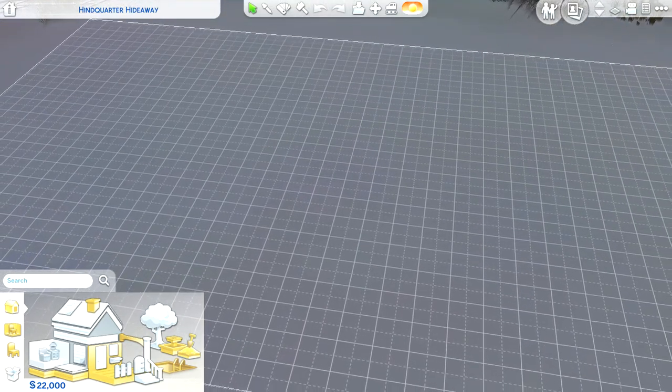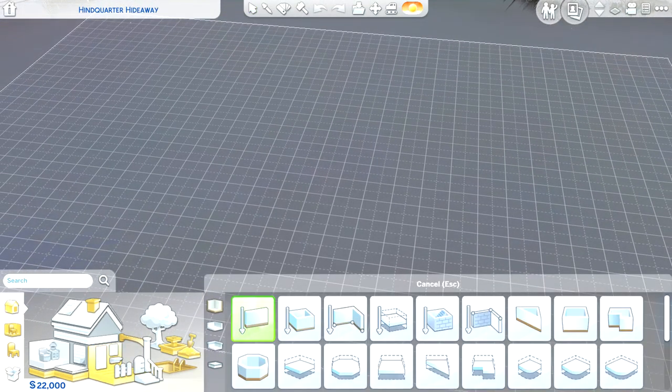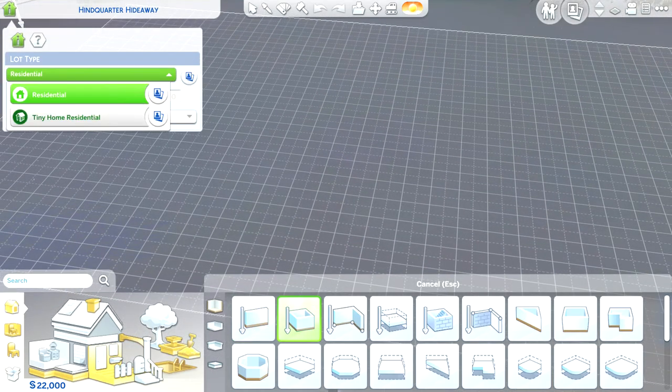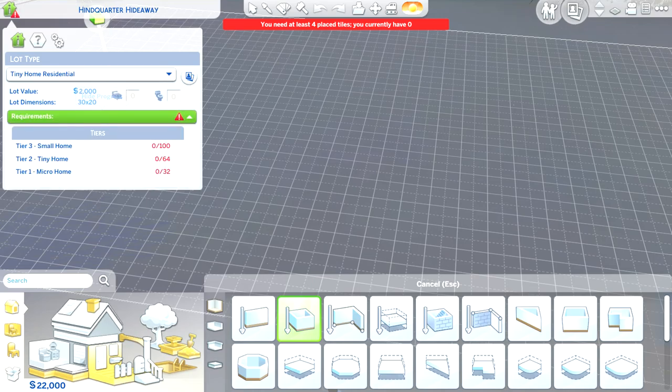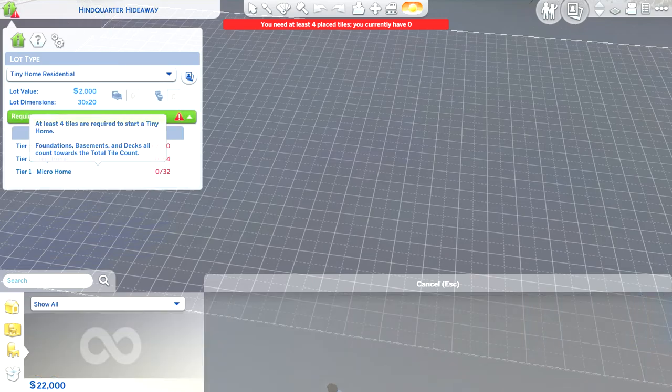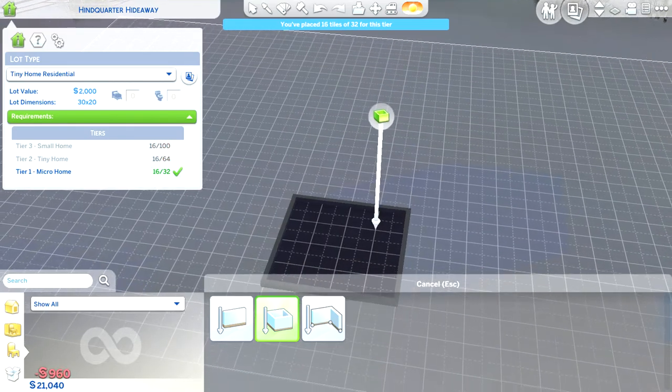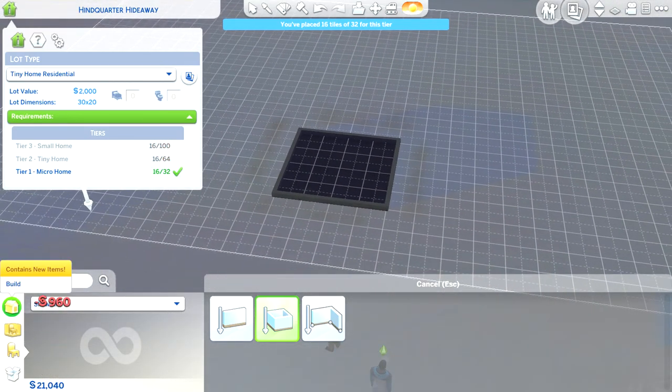Hey guys, welcome back to another video! Today we're going to be building a tiny home — yes, a tiny home. By that I mean a micro home, so let's make this little micro home.